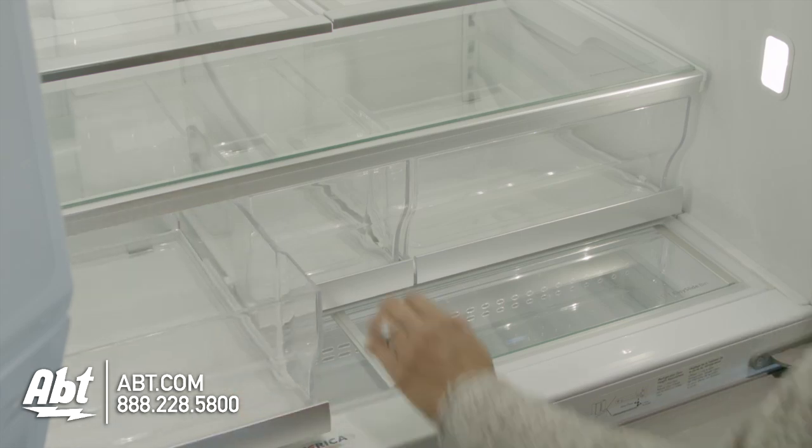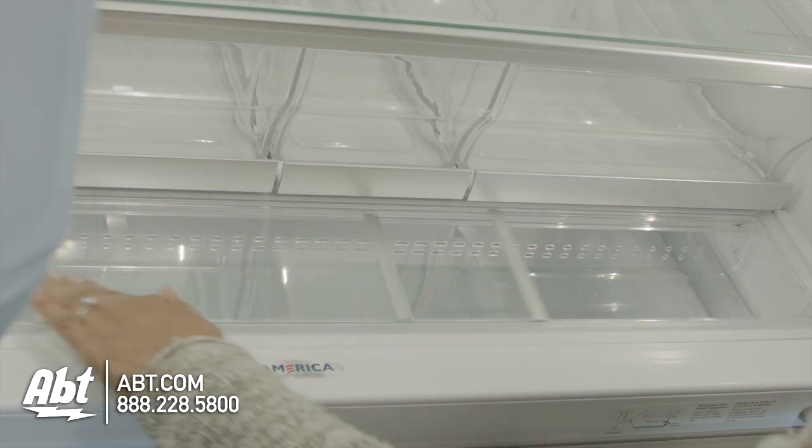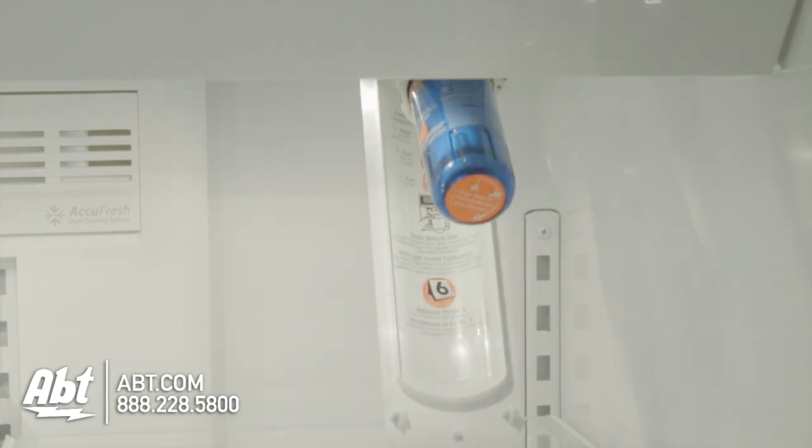This unit has a triple crisper system with automatic humidity control and a separate storage bin for quick access items. The ice maker, an air filter, and water filter are also located inside the refrigerator.